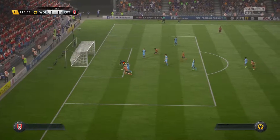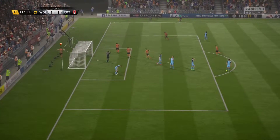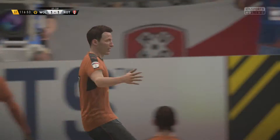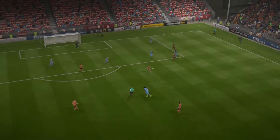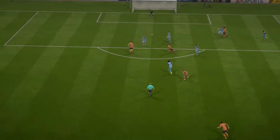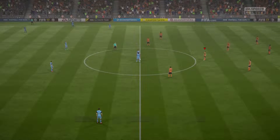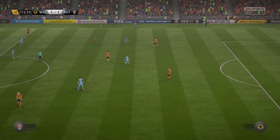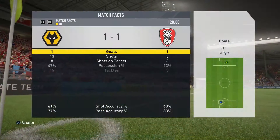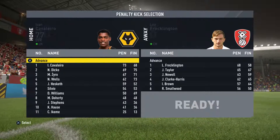Great chance here for Zyro — finally, the goal! That's what we've been chasing. Finally the pressure counts — a totally deserved equaliser with four minutes to go in the game. Zyro goes past the defender, the keeper comes out, and he tucks it away — it's one-all! And there it is — we are going to a penalty shootout to decide this game.